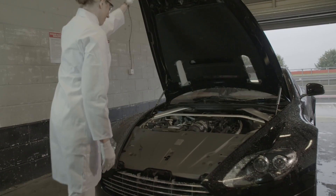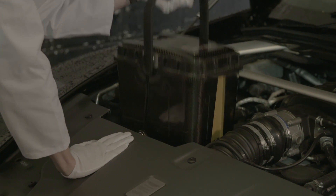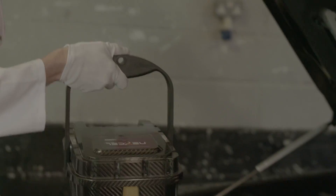You must feel incredibly proud to have worked on this project for so long and to finally see it on a track in action. How does it make you feel? Absolutely — my proudest moment is seeing this technology become a reality, and seeing it launched onto the Aston Martin Vulcan is a huge opportunity and a huge experience.